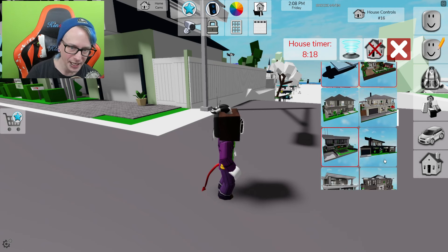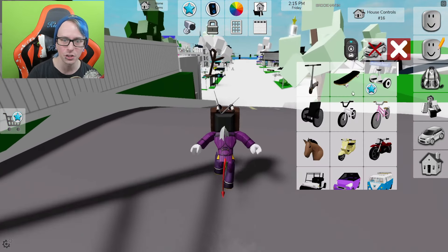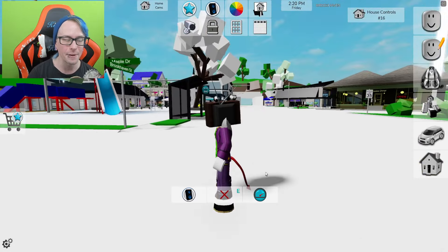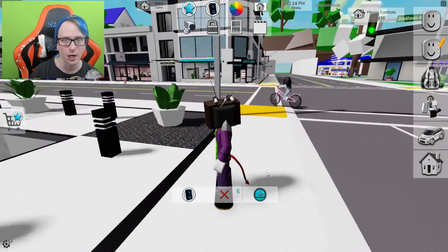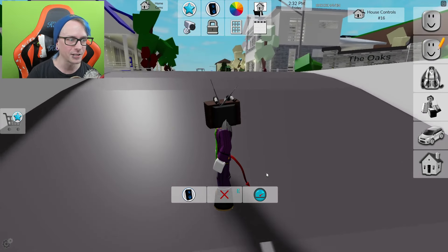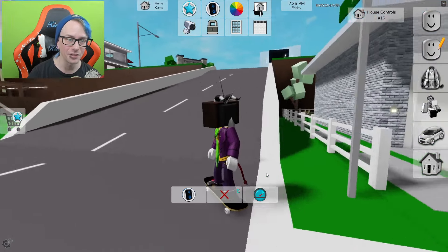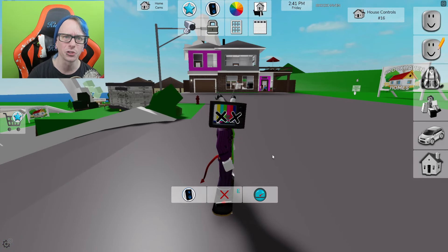We also have some other houses to see right here before going to another server. This one's a popular one — I see the car house a lot. We're gonna take a look around and see if anyone else loaded anything in. By the way, there was a mini update today — we got a translation feature in the game now, which is pretty sweet. We can now understand what people are saying. Going back over here to check for house changes — no, they're still the same.